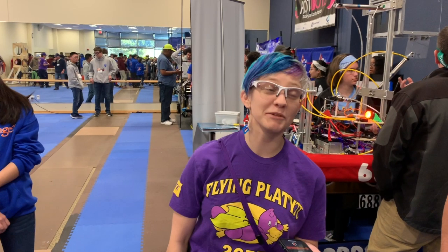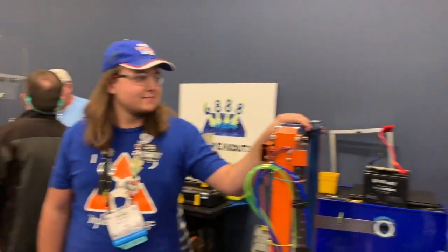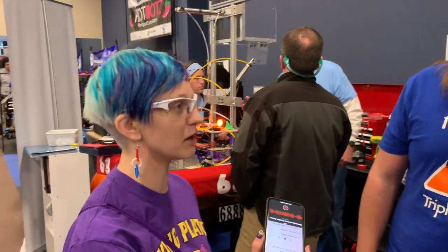Hi, I'm Kristen with First Updates Now, and I'm here with Team 1533 Triple Strange with Braxton and DJ. Do you guys want to tell me a little bit about the robot? How did y'all come up with the design, and any issues that y'all had kind of getting up and running?